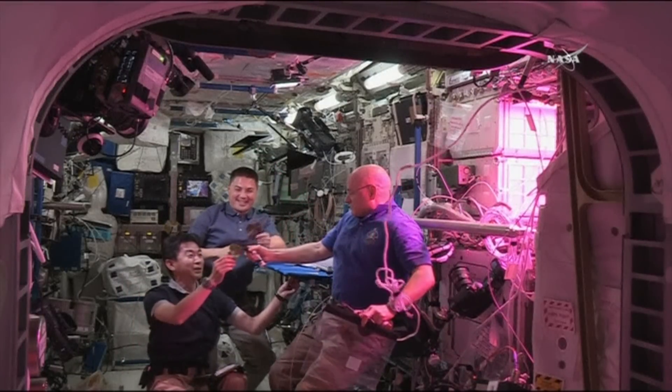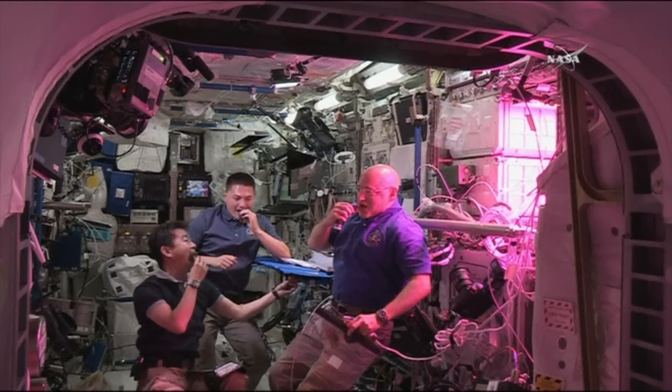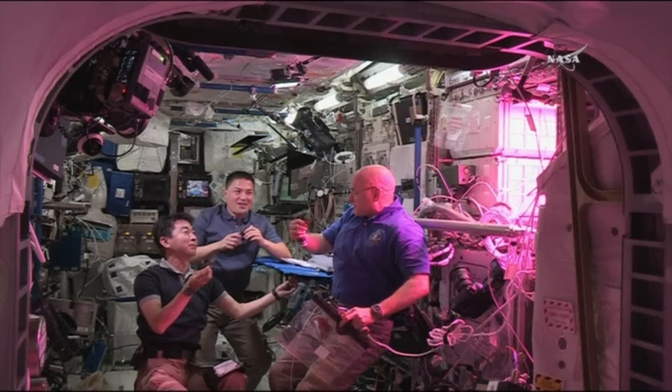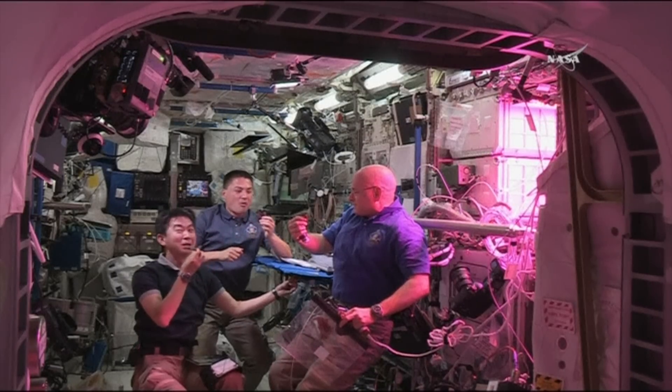Woo-hoo! Cheers! Cheers! Look at that. That's awesome. Tastes good? Yeah. I like that. Kind of like arugula. Yeah.